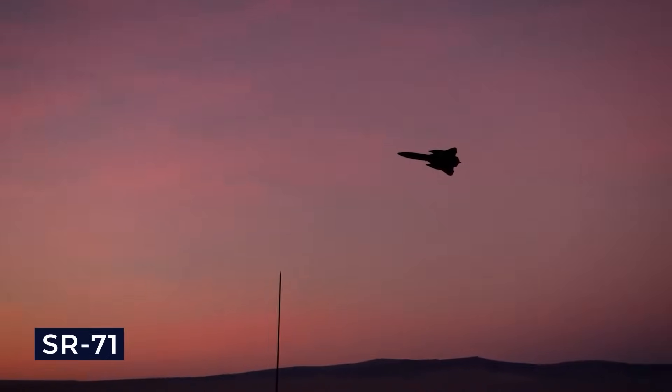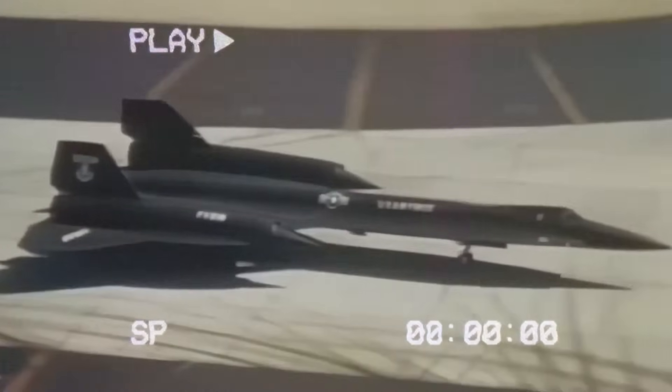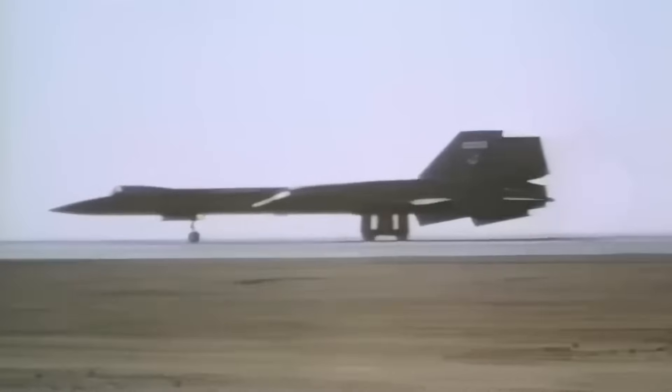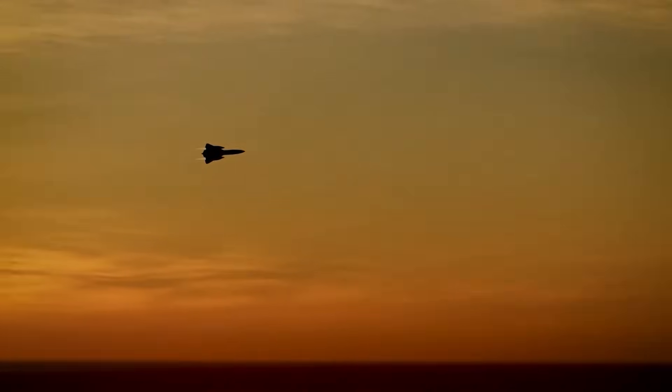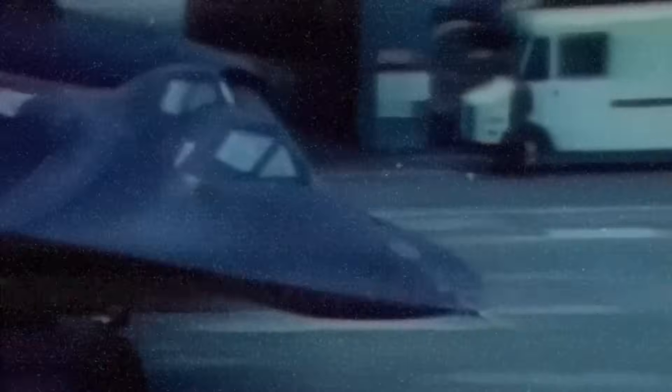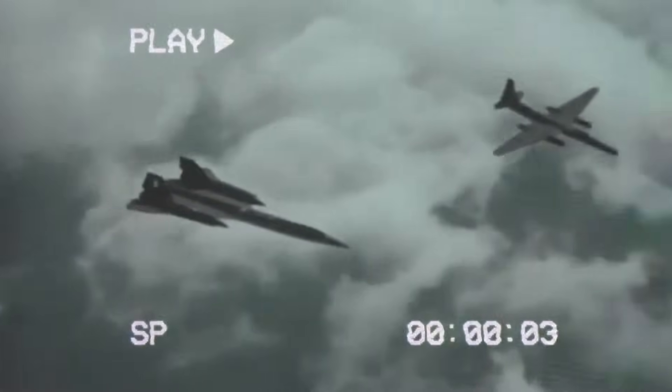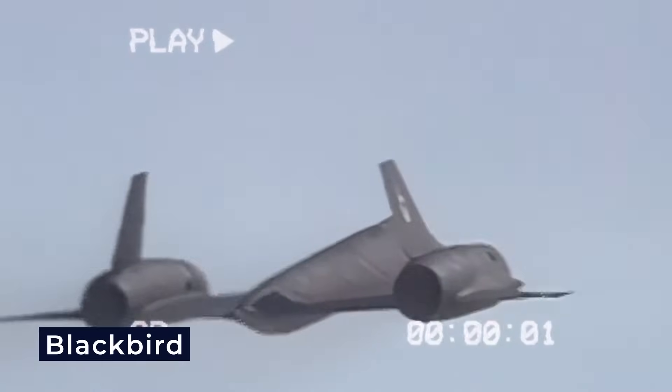The SR-71 wasn't just fast. It was the most advanced spy plane of its time, constructed primarily from titanium and resembling something from science fiction. Its mission was clear: see everything, get caught by nothing. With a pilot in front and a systems officer in the back, the jet soared at night, its dark color helping it blend into the sky, earning it the name Blackbird.